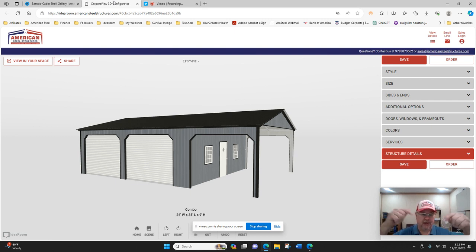All you have to do is follow the link below — we'll post the link directly to the configurator. You're going to put in first your zip code for proper pricing, and then on the right-hand menu, as you can see here, there are gray buttons that allow you to pick first your style, then size, sides and ends, and build out your entire building.